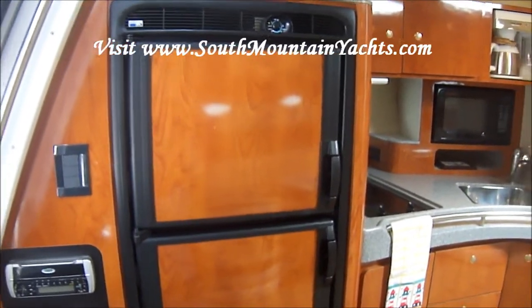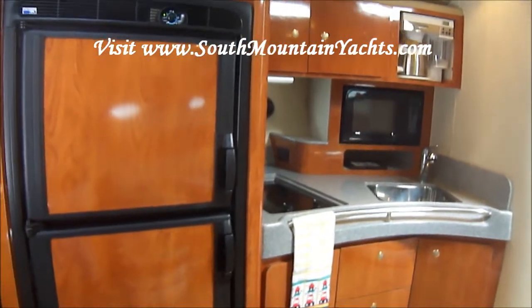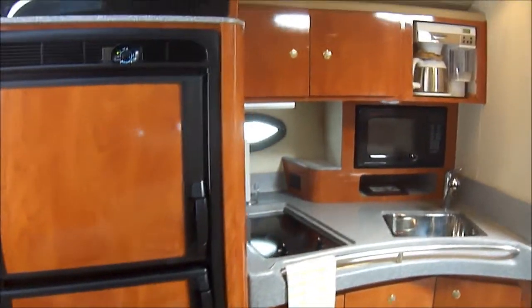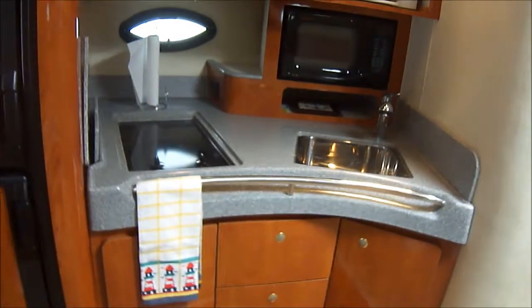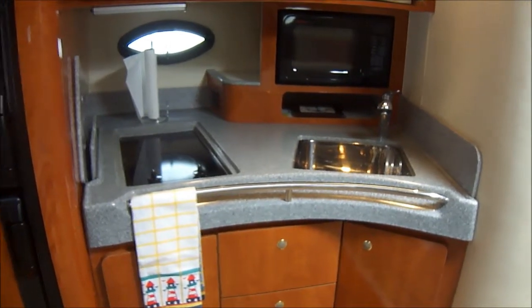Once inside we can check out the port side galley, starting with the full-size refrigerator, upper cabinets, Corian style countertop, and a glass top dual burner stove.